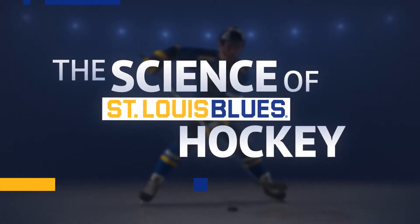Studying force in the training room makes the Blues a force to deal with on the ice. And that's the science of St. Louis Blues hockey.